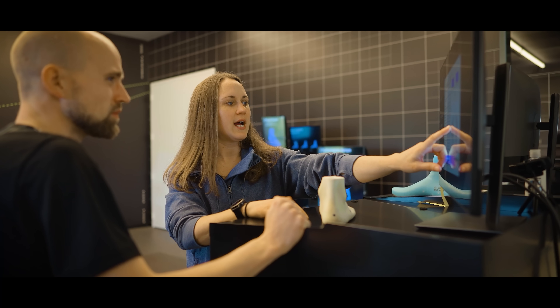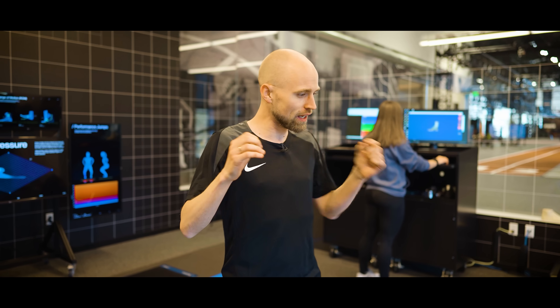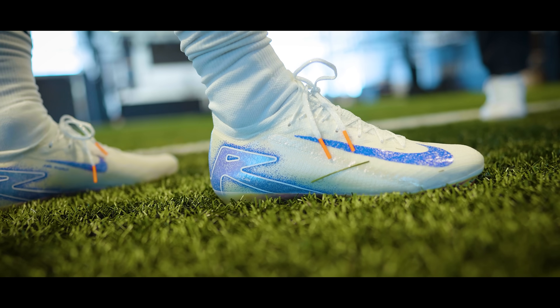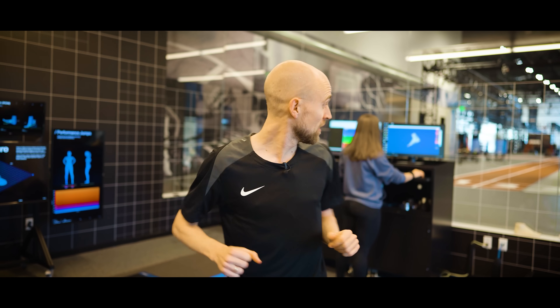Once they aggregate all that data from thousands and thousands of players and athletes, they can go in and say: on average, what would be the best way to build a last and also build the tooling sole plate to create a boot that fits as many people as well as possible? And then, of course, if you're an elite athlete, you can build it exactly the way you want it.